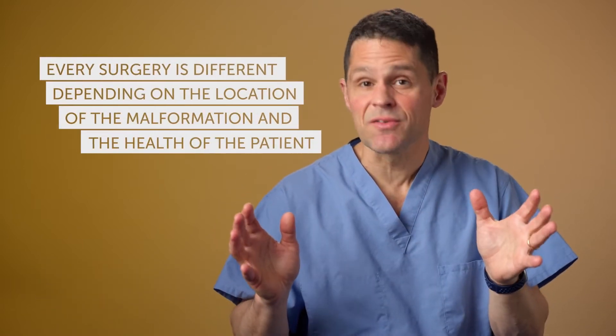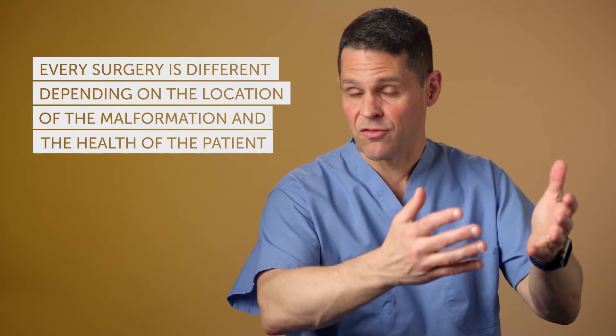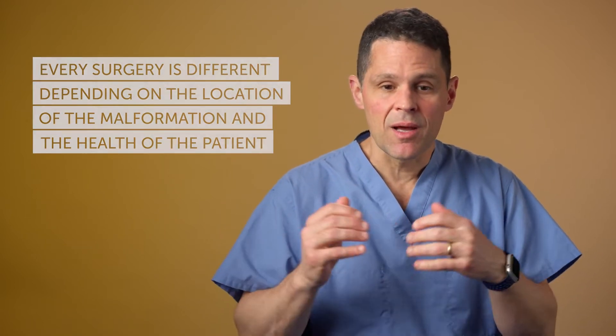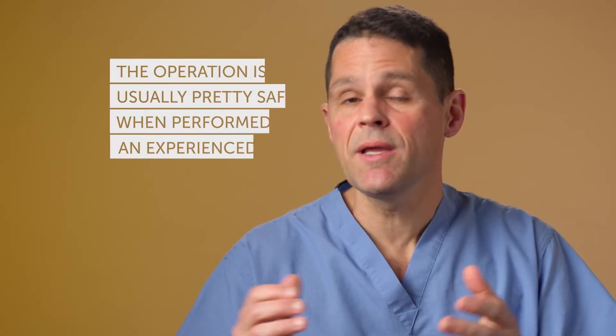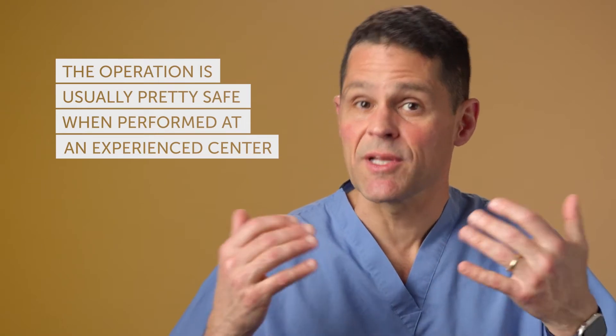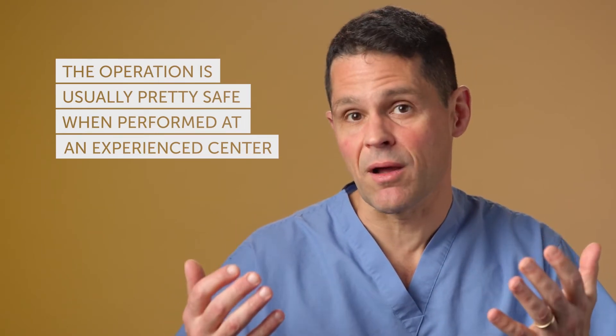A lot of folks are really nervous and they say, 'What is surgery like and what does it entail?' Every surgery is different depending on where the cavernous malformation might be located and what the child's health is like, but they do share some general principles. They're pretty safe operations if done at an experienced center with not just great surgical teams, but great anesthesia teams and great nursing teams.